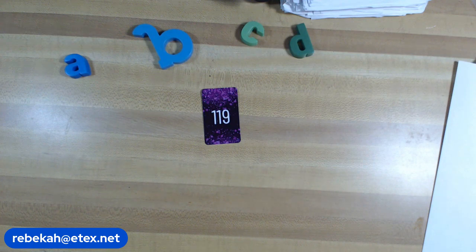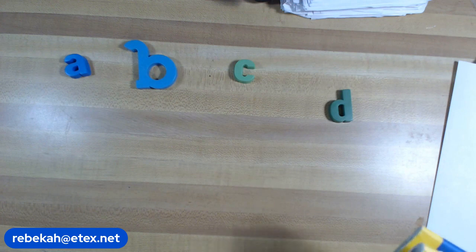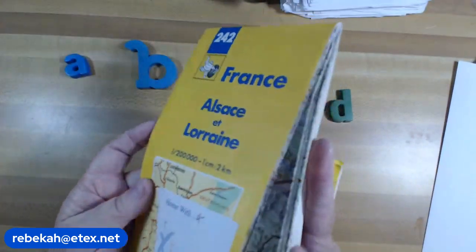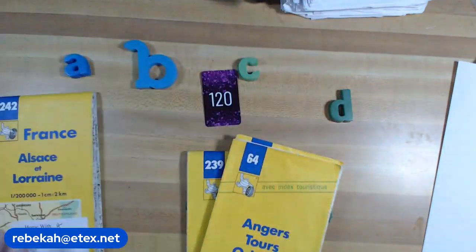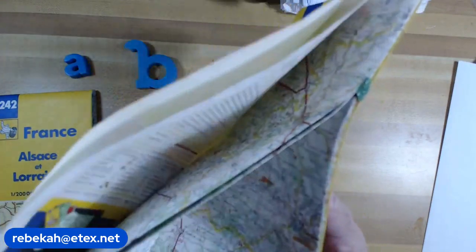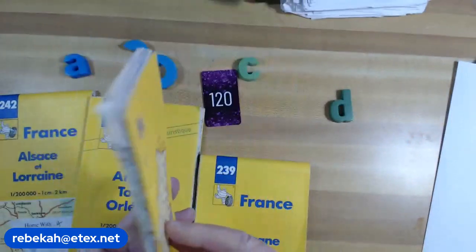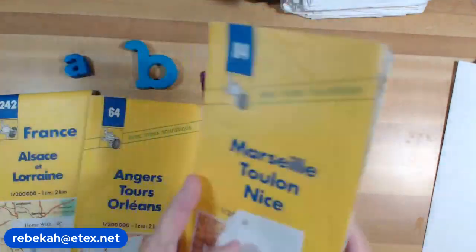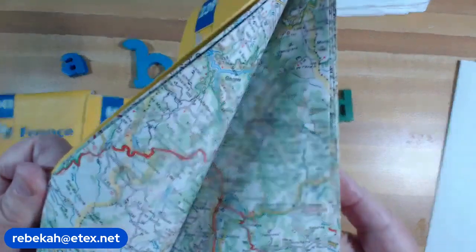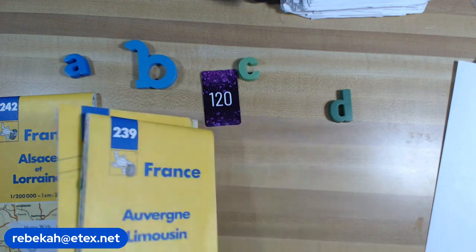Number 120: these are Michelin maps — the large ones. A is all about France — a big France map. B is Angers/Tours/Orleans in French. C is Marseille — pretty. D is Auvergne — a big one and very pretty. Number 120, four dollars each for the French maps.